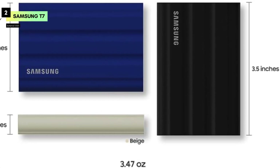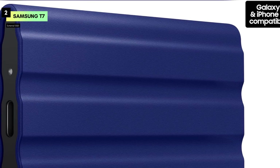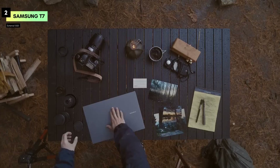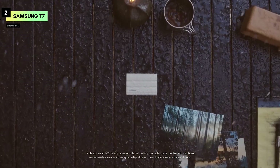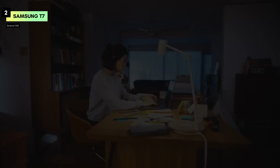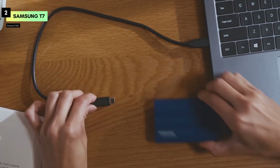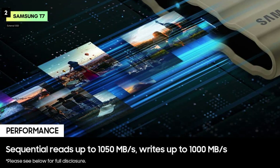Samsung has engineered this SSD to cater to the needs of content creators and gamers who demand both performance and durability. The compact and lightweight design makes it easy to carry around, fitting perfectly into your pocket or camera bag. While the robust build ensures that your data is safe even in the toughest conditions, for anyone in need of a portable storage solution that balances speed, durability, and reliability, the Samsung T7 Shield 1TB is a top choice.